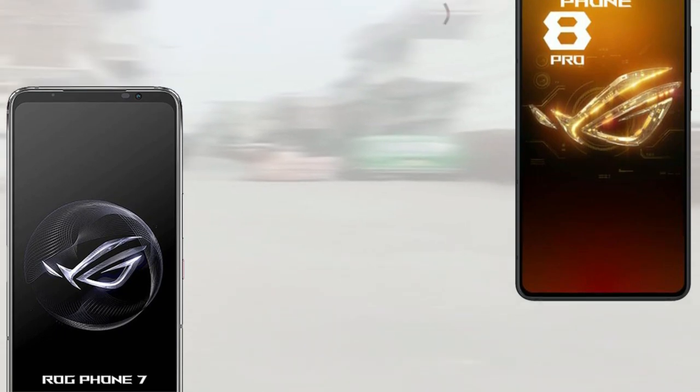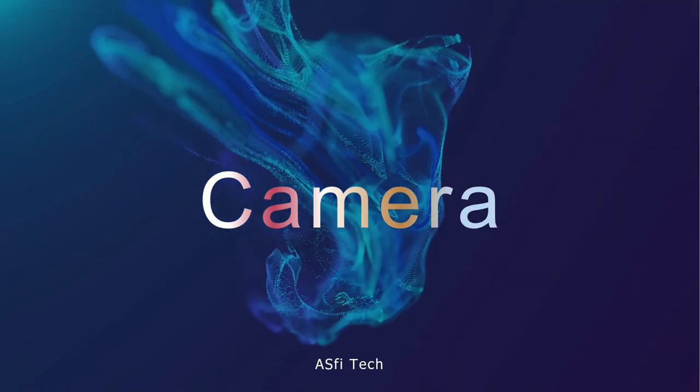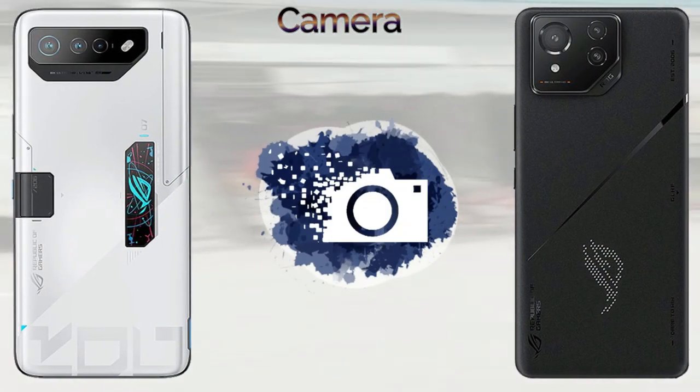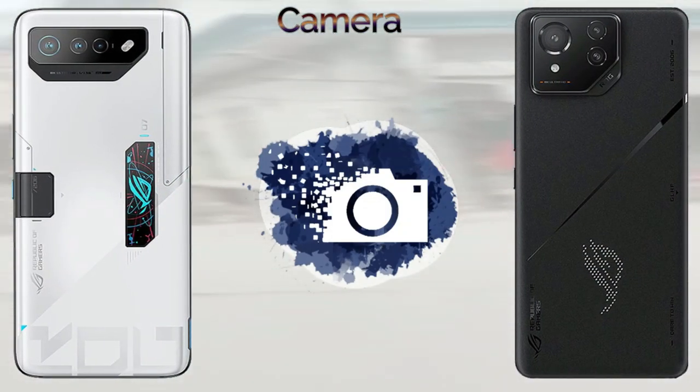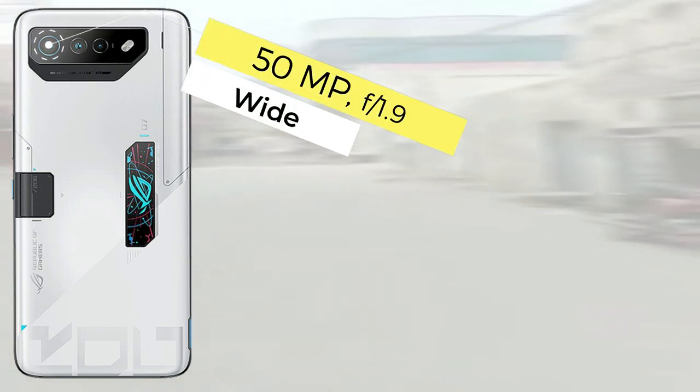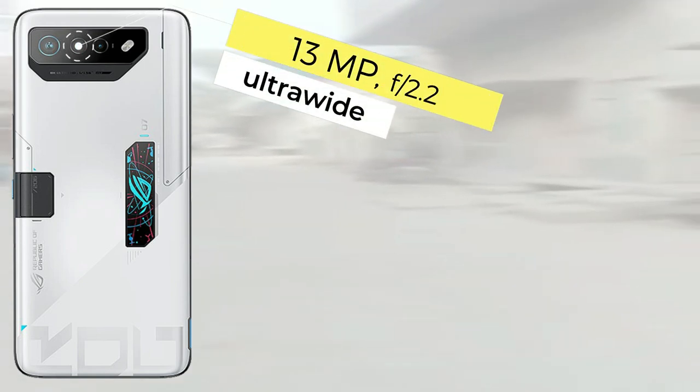The ROG Phone 7 Ultimate comes with a triple camera setup: a 50-megapixel main wide sensor, a 13-megapixel ultrawide, and a 5-megapixel macro lens, capable of recording 8K at 24fps video. The ROG Phone 8 Pro also comes with a triple camera setup with a 50-megapixel main sensor and records 8K at 30fps video.